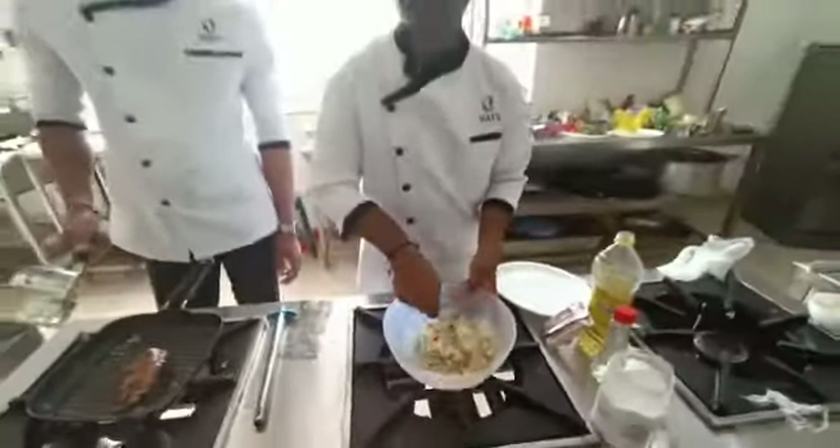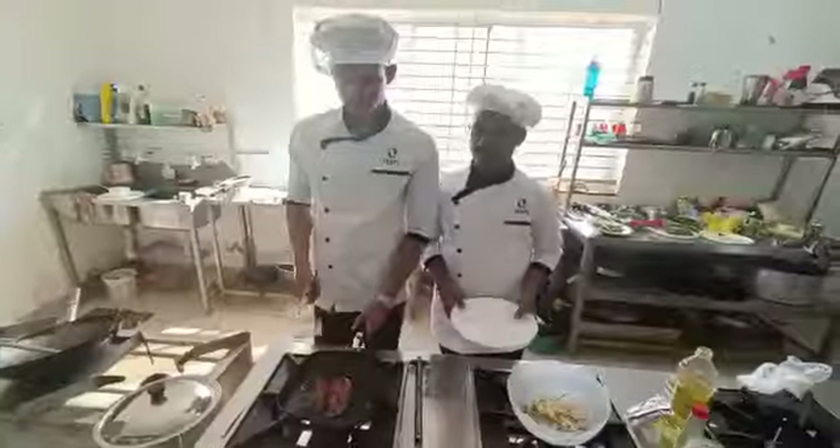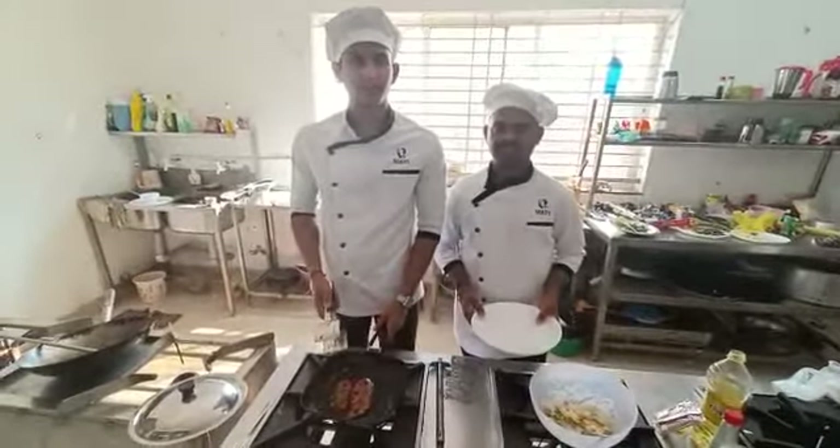Now we mix it together. Our salad is ready. The chicken breast is also ready.